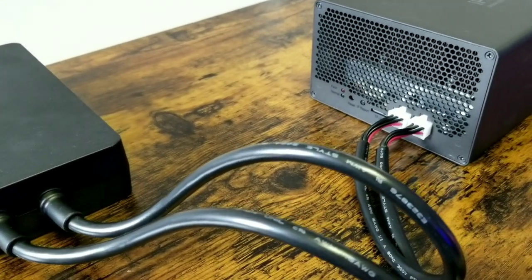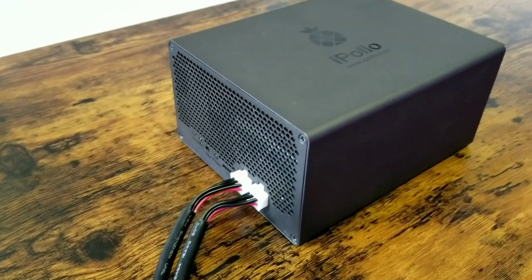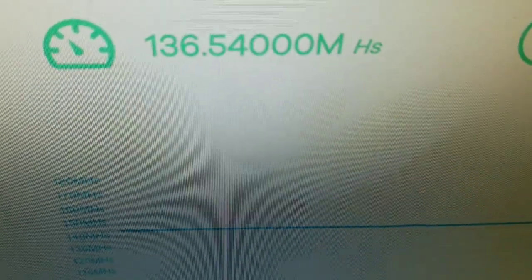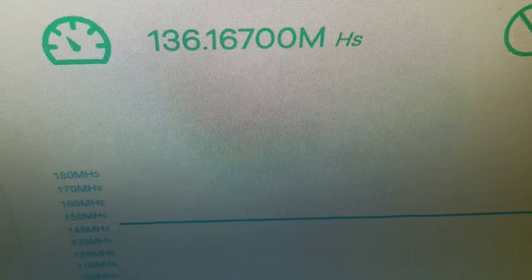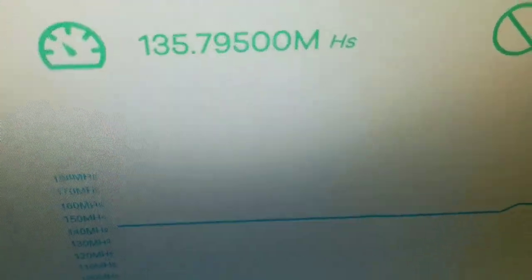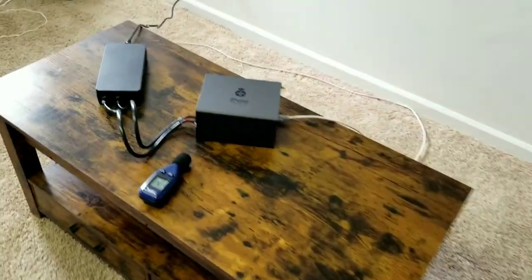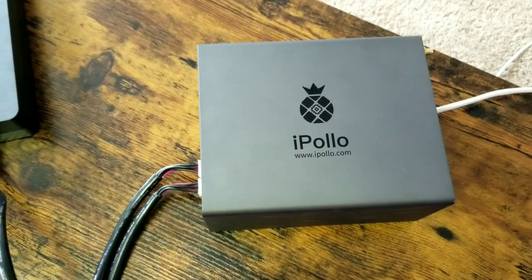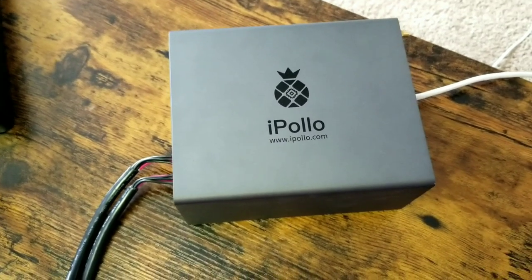Now let's get an up-close and personal look at the V1 Mini Ethereum Classic miner and run a couple of tests — we're going to see how loud this miner is and plug it into the wall to verify we're really mining around 100 watts. First, the miner is on and actively mining well over 130 mega hashes. This miner is small, sleek, and very stylish — I definitely don't mind having this in my office or anywhere someone's going to see it. It is very pleasing to the eye.